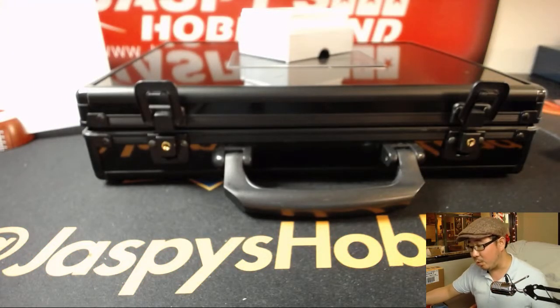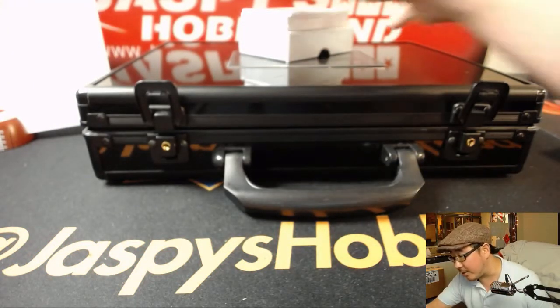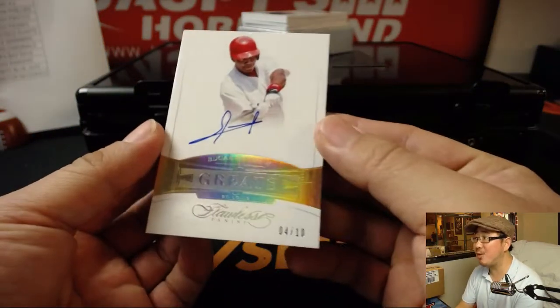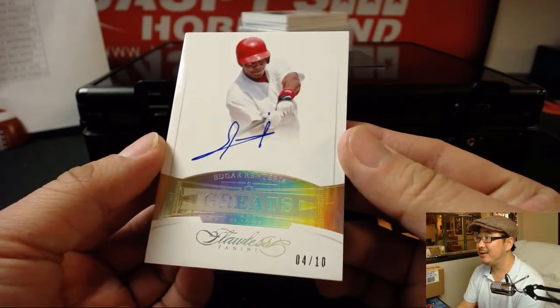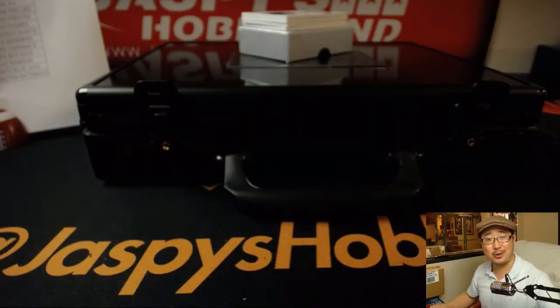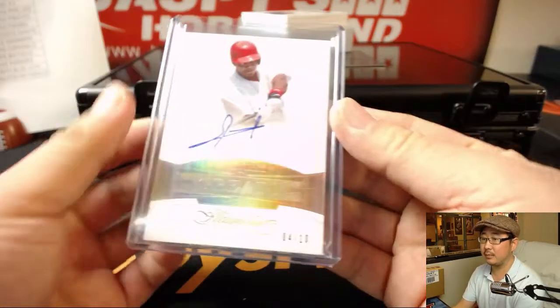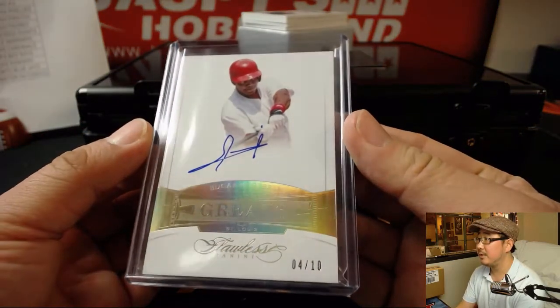Next one is another one out of 10, great autograph, and it's Edgar Renteria for the Cardinals, the Redbirds. Fins up — Chris McKee with the Cardinals. That is strong.